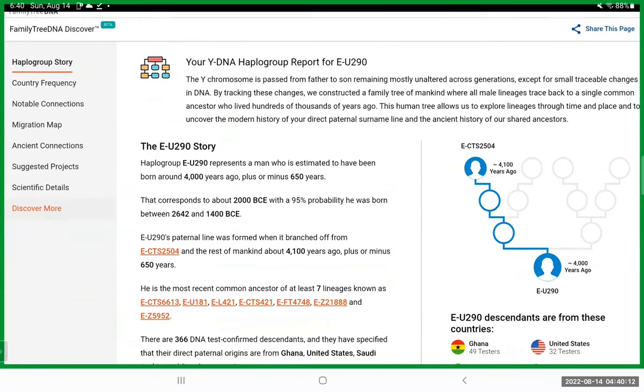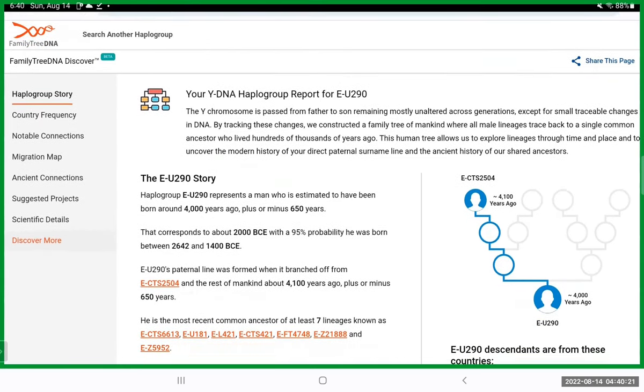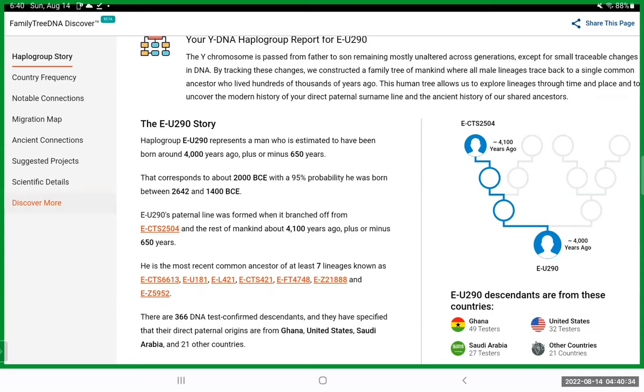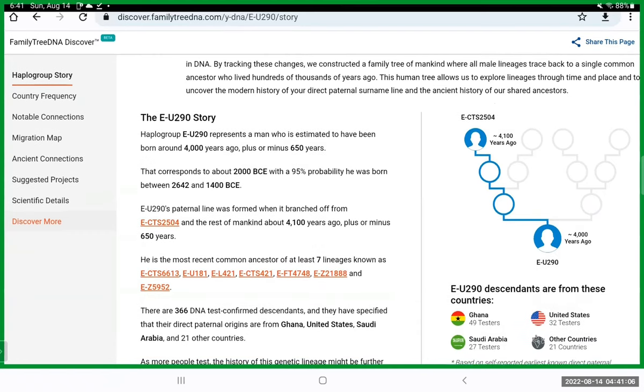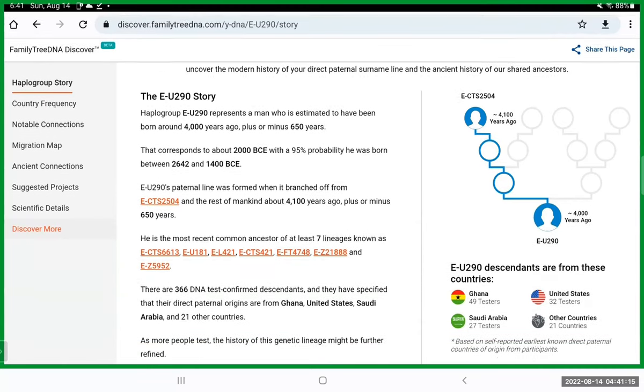You can use this without having a test over there and without having uploaded there — you don't even need to be a customer to use this report. It gives you a haplogroup report for E-U290, showing the line of descent from an older ancestor, CTS2504. The timelines differ from site to site — they're still theoretical and being ironed out.